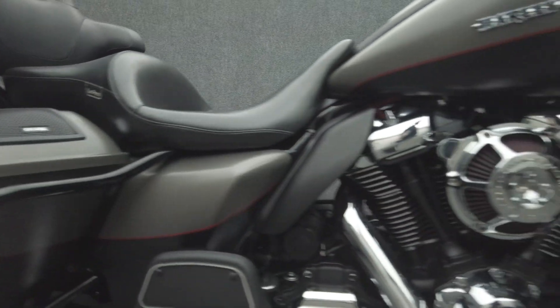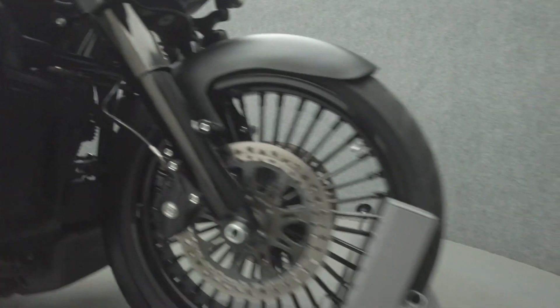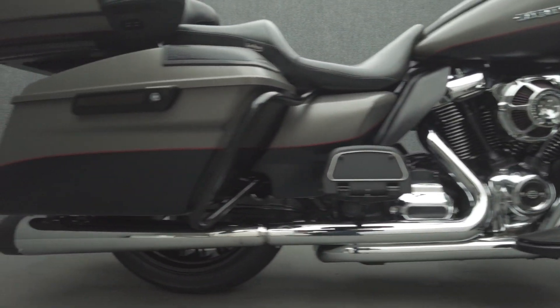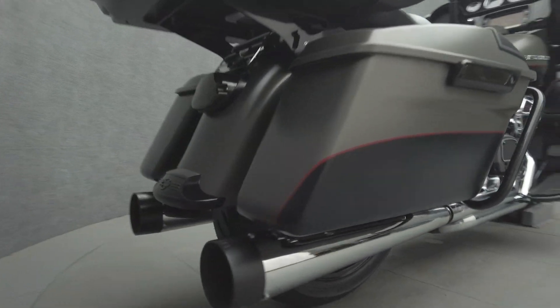It's been upgraded with an S&S exhaust, SVT Jackhammer Mufflers, Performance Machine Stage 1 Intake, 16-inch Channel Bars, Cicada SATA Bag Lit Speakers, and Kenwood Speakers.